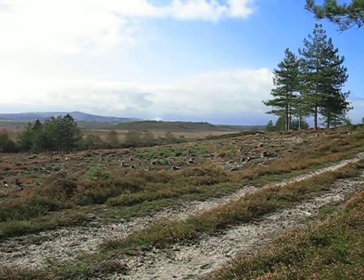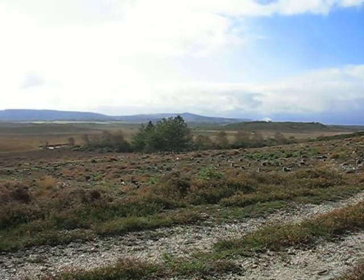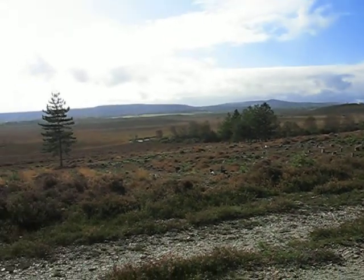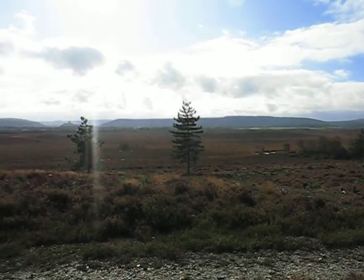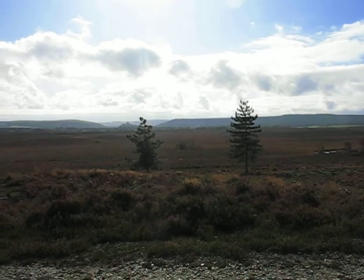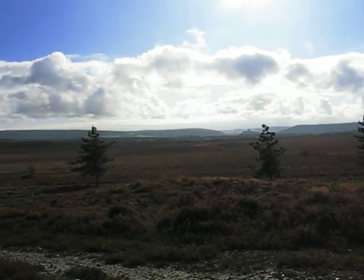This is Heartland Moor. Heathland is all man-made habitat, except for that close to the coast. How you manage heathland is to clear the pine, the scrub, and control burning and grazing.